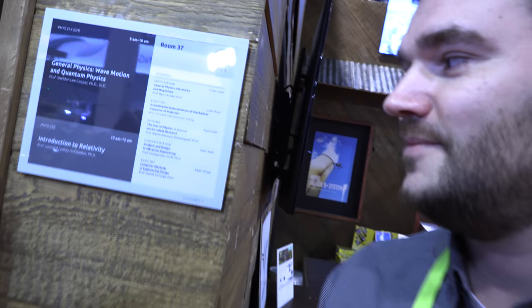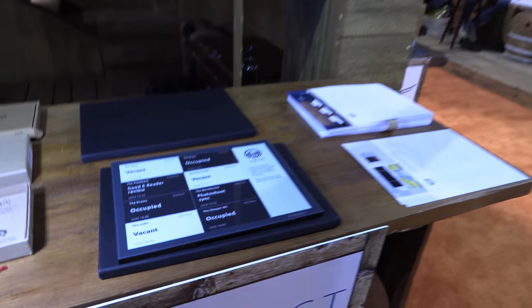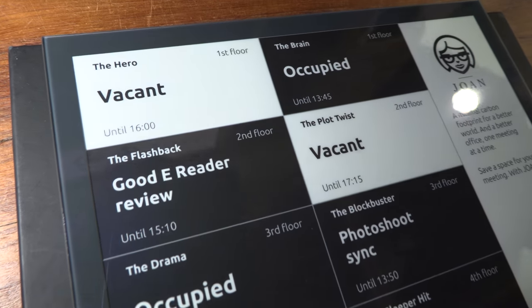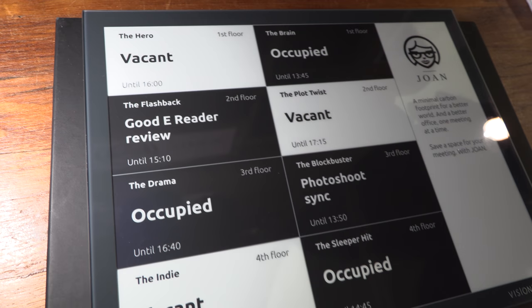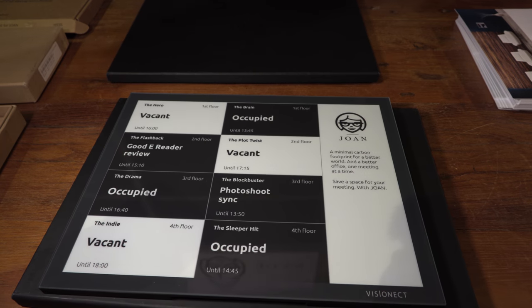It'd be cool if you could use your school badge to reserve a seat in a class you're not registered for. Maybe sometime in the future — that could be done separately. The device is a 13.3-inch high resolution display at 1600x1200. Good e-reader is making a review of this one right now, and there's a photo shoot booked. It ships in a small, compact box — you can fit a lot of them in a container.